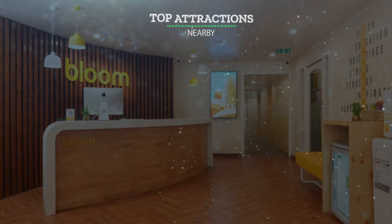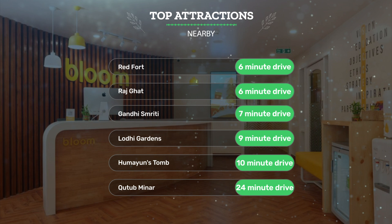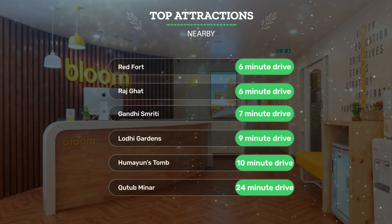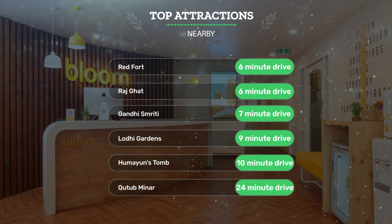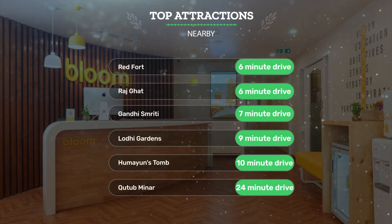It has a pretty good location. It's pretty close to Red Fort — 6-minute drive; Raj Ghat — 6-minute drive; Gandhi Smriti — 7-minute drive. Also close to attractions like Lodi Gardens — 9-minute drive; Humayun's Tomb — 10-minute drive; Qutab Minar — 24-minute drive.